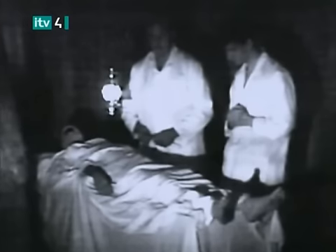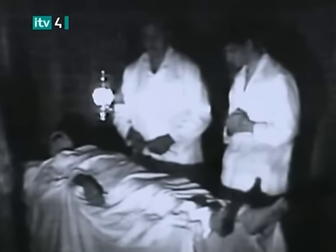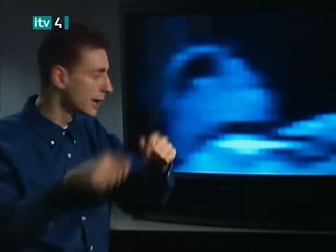Willis explained how the footage was hoaxed: it was not a mask — it was placed where the head should have been, and then the sheets were brought up to cover it. Willis identified the actor on the left side of the screen as a local butcher named Ian, who placed a white sheet over the body and tore it, with a plastic bag.